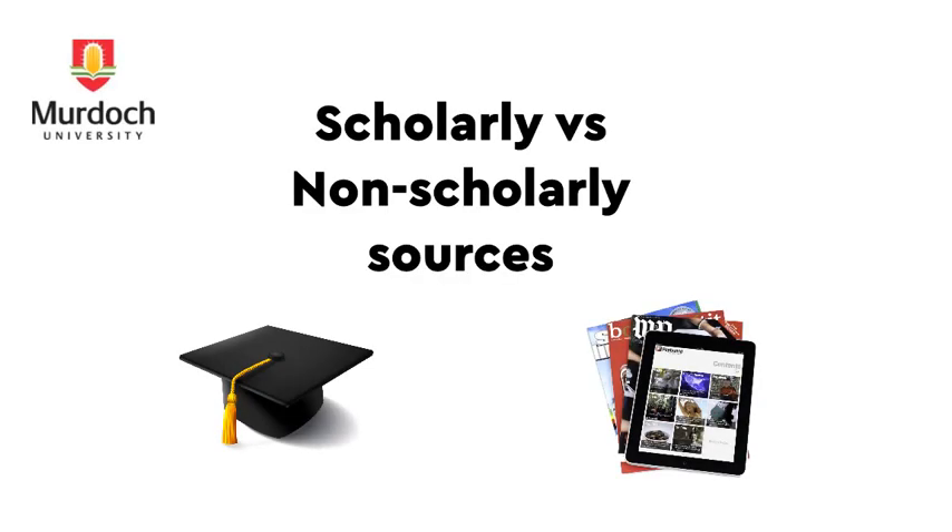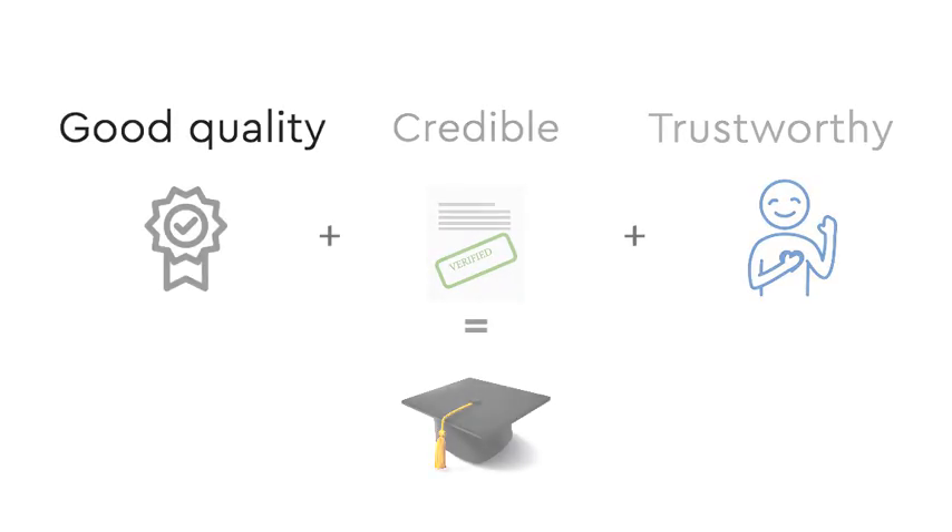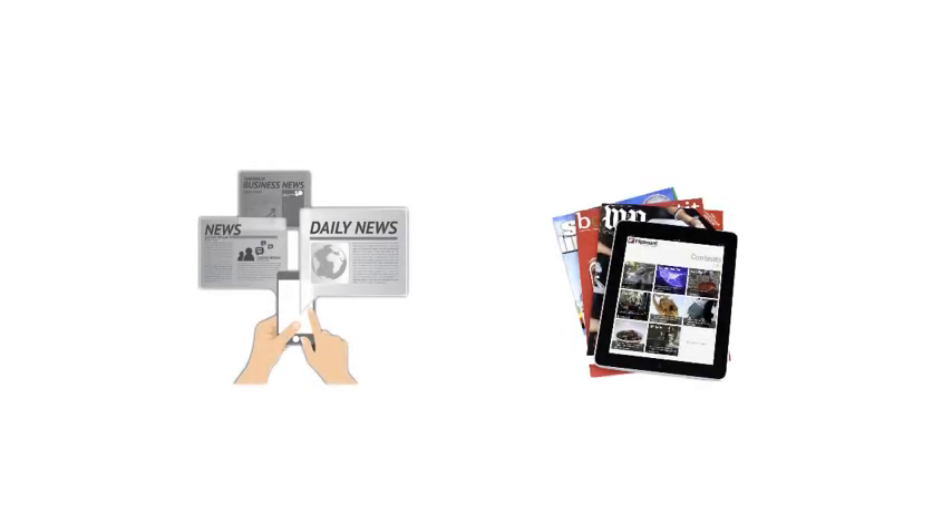Using scholarly sources, like journal articles and books in your assignment, ensures your research material is of good quality, credible and trustworthy. However, there may be times when non-scholarly resources like newspaper or magazine articles may be useful to you.